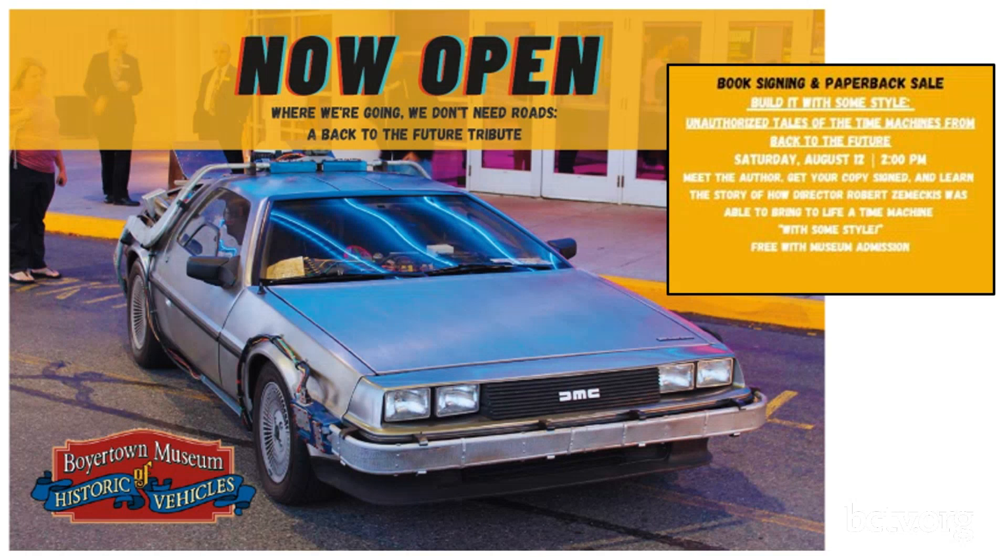We do have an upcoming event around the exhibit on August 12th, a Saturday at 2 p.m. Our guest curator, Tom Silk Knitter, will be at the museum. He built the replica time machine and he'll be there to talk about that. He also authored a book called 'Build It With Some Style: Unauthorized Tales of the Time Machines from Back to the Future.' His books will be for sale, and you can get them signed by Tom.